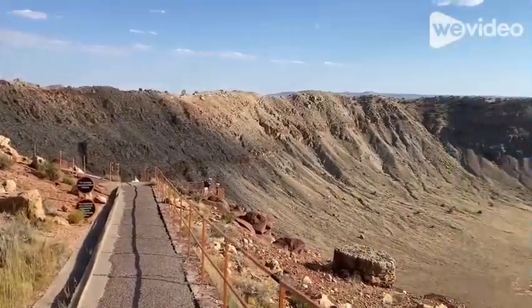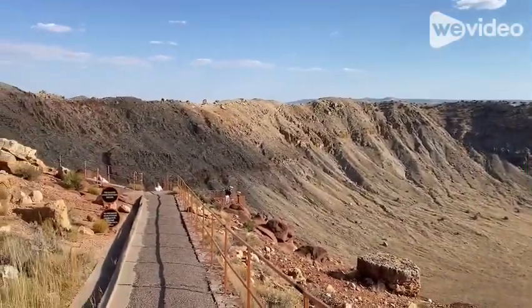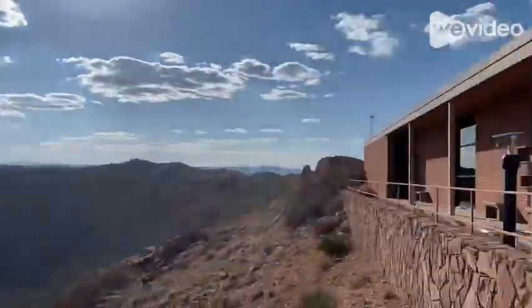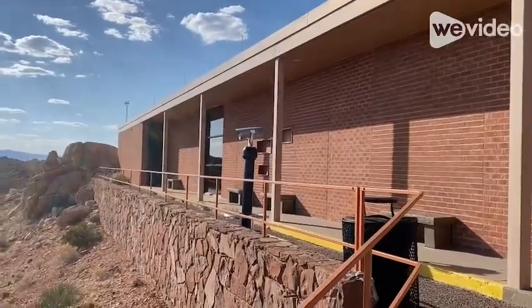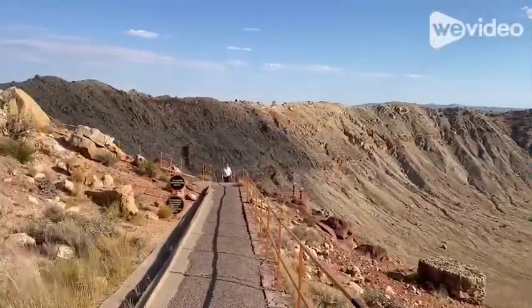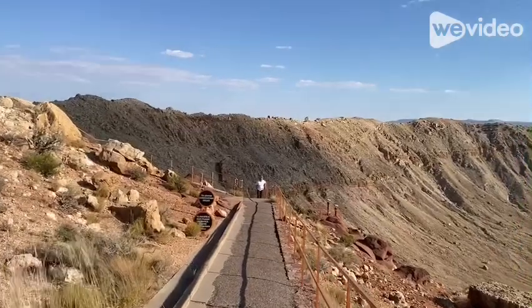I have a couple different viewing platforms here — one lower right there and then one higher. And then the visitor center, which has a lot of information. They also do guided tours, but I missed the time for it.